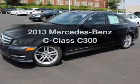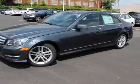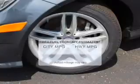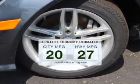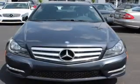Presenting the 2013 Mercedes-Benz C-Class — this is the set of wheels you've been looking for. In the city or on the highway, you'll spend less time at the pump with this fuel-efficient vehicle. The powertrain includes all-wheel drive.